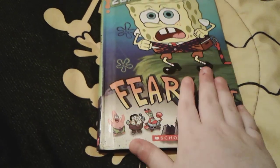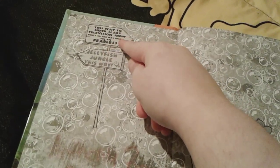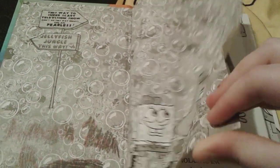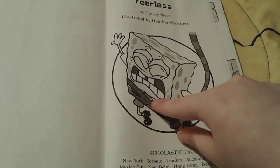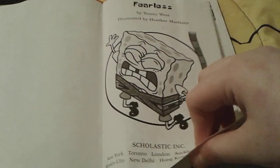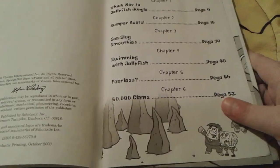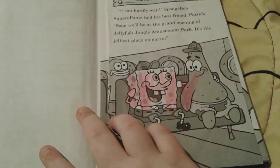Let's start looking at the pages. There are signs for the show Fearless and Jellyfish Jungle, with little Patrick and Spongebob and a bunch of pretty bubbles. There's cute little Spongebob jumping off the cliff. This book was made by Tracy West and illustrated by Heather Martinez — I love her illustrations. It was made in the year 2003, which was the year I was born. Here are the contents — the chapters — and yes, this is a chapter book.